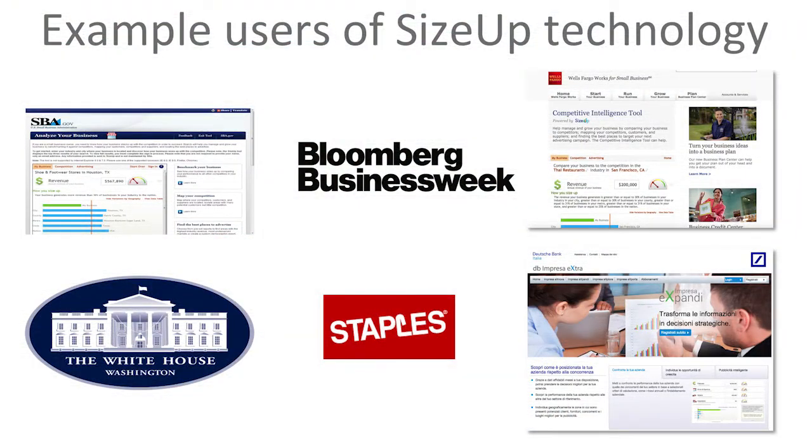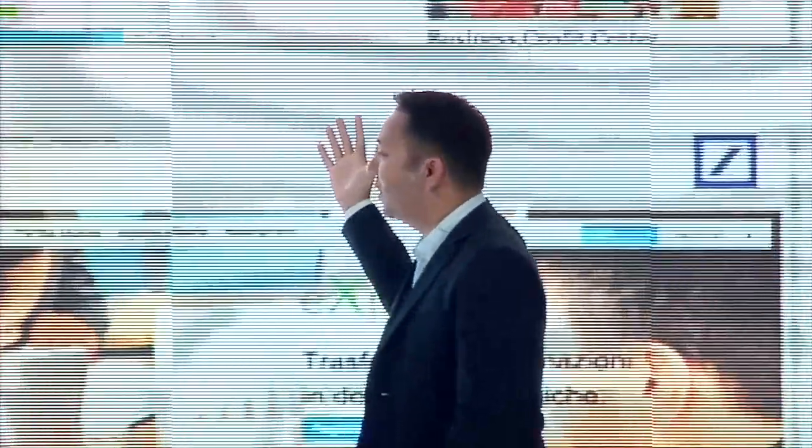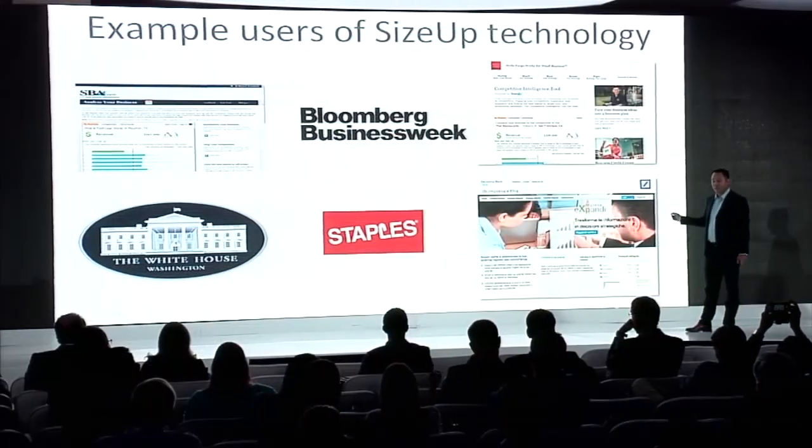This can also be used by your relationship managers in branch locations to help their customers. SizeUp is used by a number of great organizations in the US — the Small Business Administration, the US White House at usabiz.gov, Bloomberg BusinessWeek as part of their small business toolkit, Staples, and Wells Fargo Works. This spring, we launched in partnership with Deutsche Bank and BCSG in Europe.